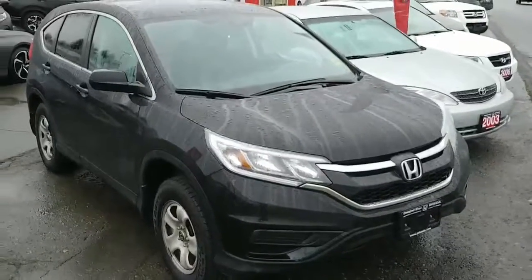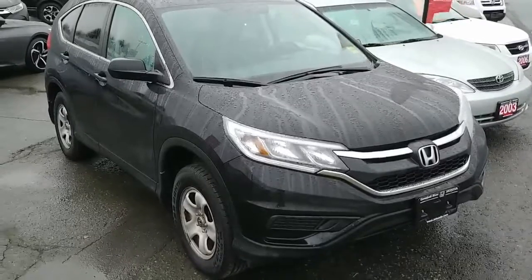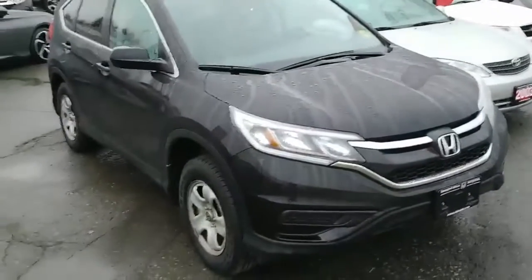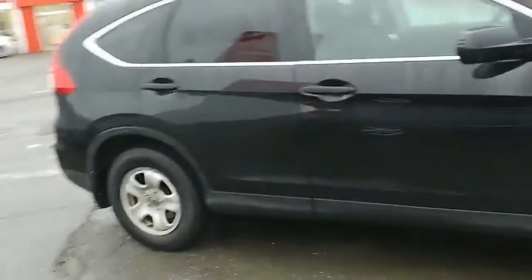Hey everyone, it's Sean here with Campbell River Honda. I have a 2015 Honda CR-V in front of me, LX Edition. This vehicle is beautiful. It has an extra set of tires, the 2.4 liter 4-cylinder engine, amazing on fuel. Take a look at this vehicle.